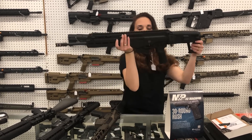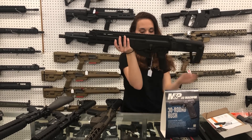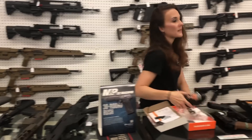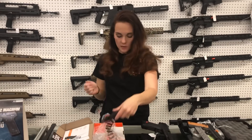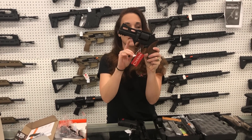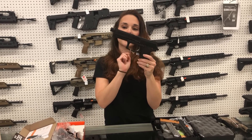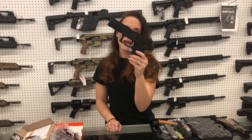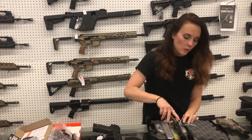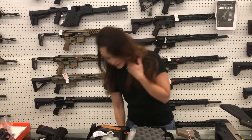Brand new on the market — this is the IWI Carmel N556, she's going to be $1,475. Taurus 327 Federal Magnum, she's going to be $300. Rhino 40DS in .357 — this is the 4-inch, she's going to be $915. HK Mark 23, full size, extra large, .45 ACP, she's going to be $2,200. Rock Island in .38 Super, she is going to be $425.